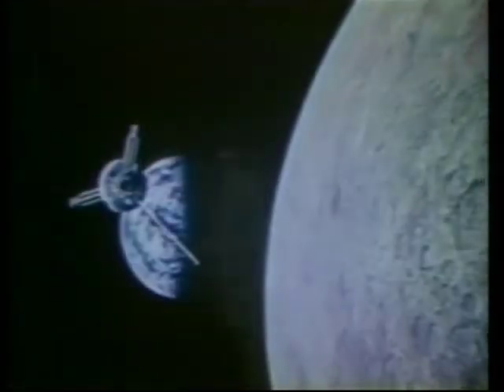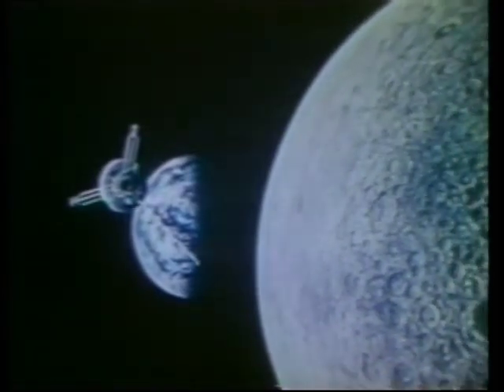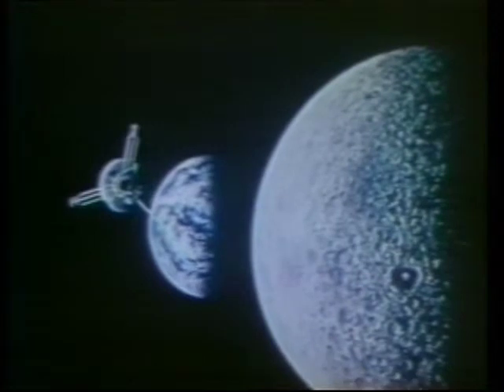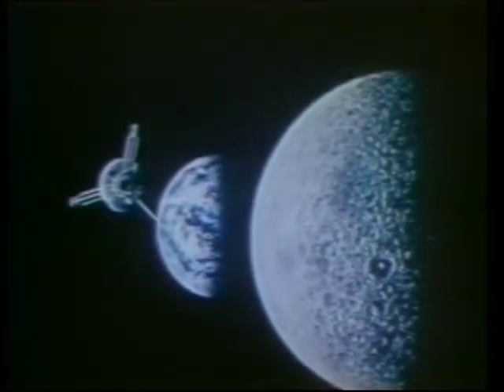In 1983, the spacecraft left the planets behind, 2.8 billion miles from the Sun. Now 6 billion miles from Earth, Pioneer 10 continues to provide data for research, even in its final days, more than a quarter of a century after its usual lifespan was expected to expire.